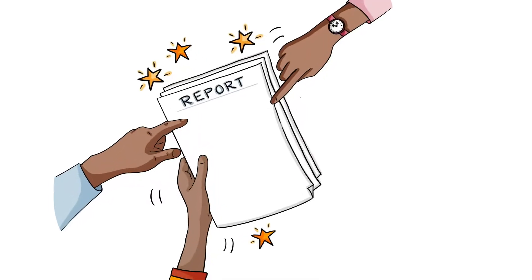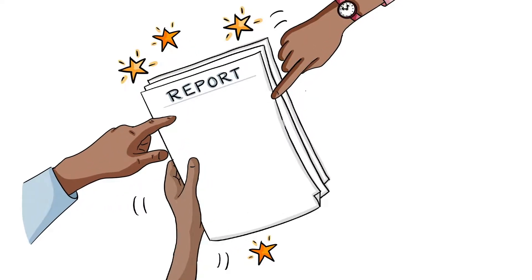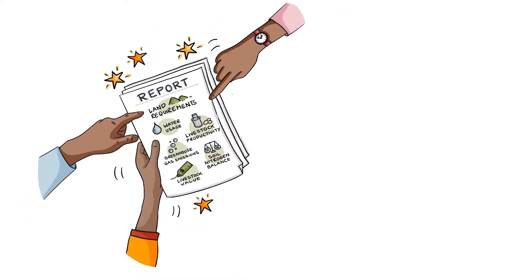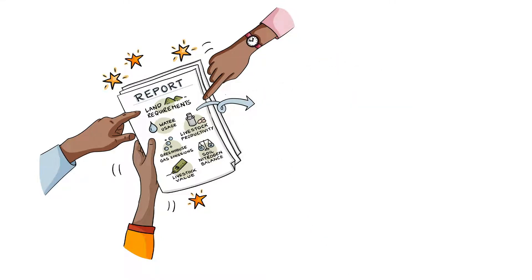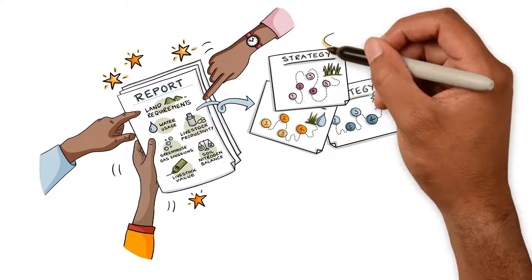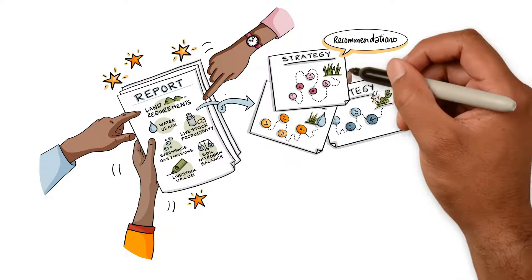The information they received included things like land requirement, water usage, livestock productivity, greenhouse gas emissions, soil nitrogen balance, exact value of livestock and so much more. With real scientific insight into the different farms, the team were able to devise new strategies, make recommendations and support the necessary changes.